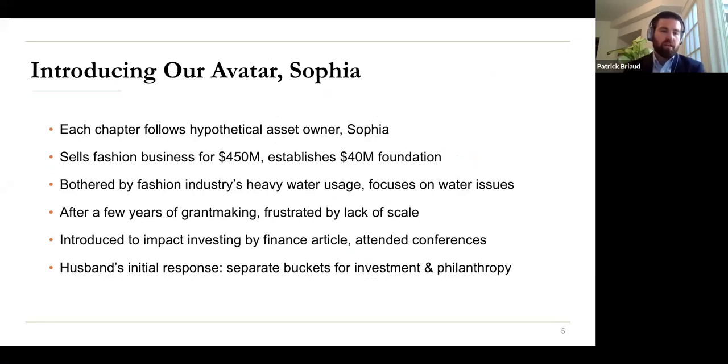To introduce Sophia: she sells her fashion business for $450 million, establishes a foundation, and looking back on her fashion industry experience, is really bothered by heavy water usage, so she wants to hone in on water issues. She starts with grant making but gets frustrated by the lack of scale of grants as the only tool. She reads about impact investing, attends a conference, and decides to get started. One tricky element is that her husband has a more traditional view — separate buckets for investments and philanthropy — so she has to build consensus, which is one of the underappreciated elements of developing an impact investing strategy.